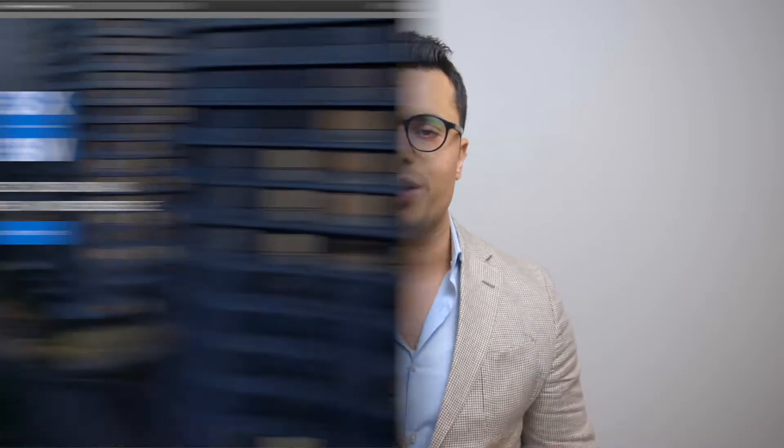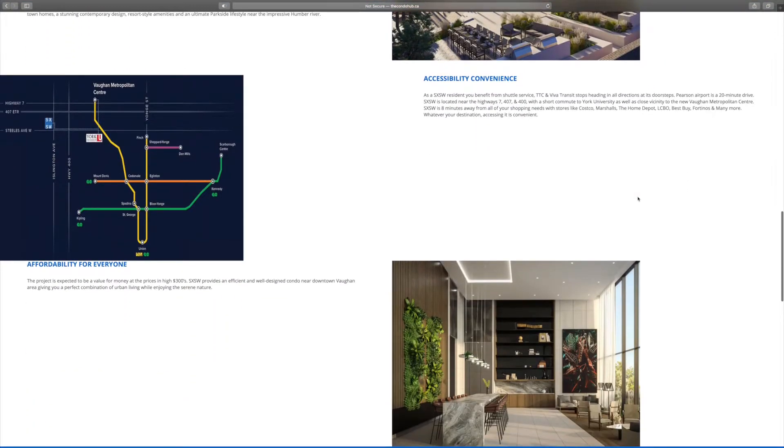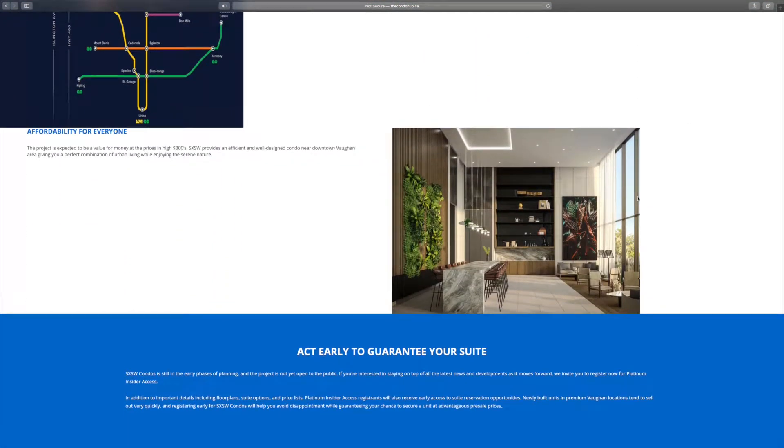This building has resort-like amenities — so much is included. I want you to check out the website, condohub.ca/SXSW. You'll find all the information there and you can actually purchase a unit right now. If you're interested, make sure to reach out to me. Next project up is 900 St. Clair West.